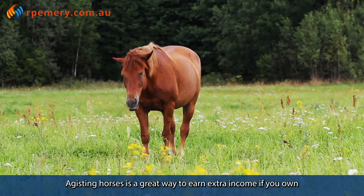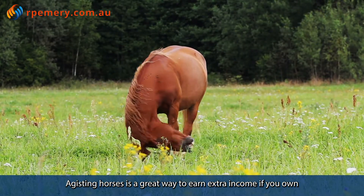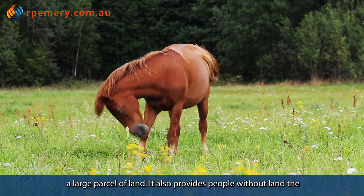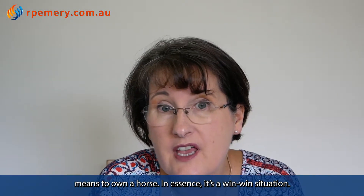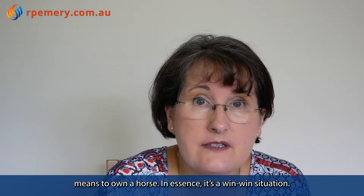Adjusting horses is a great way to earn extra income if you own a large parcel of land. It also provides people without land the means to own a horse. In essence, it's a win-win situation.